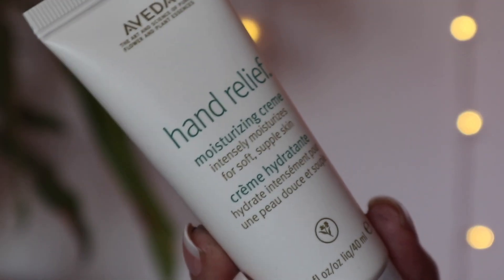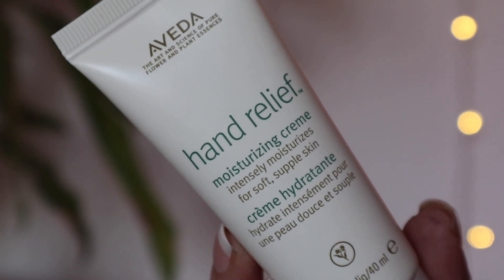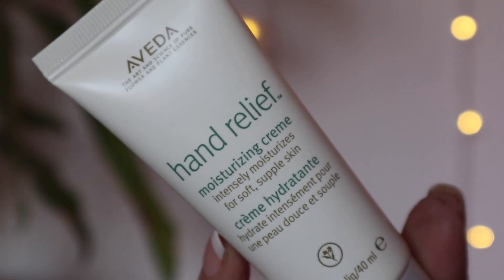Next up we have some hand cream — this is from Aveda, the Hand Relief Moisturising Cream, 40ml. This deluxe mini is worth £9. It soothes seriously dry hands with intense moisturisation, is 95% naturally derived, and it is vegan. I'm all about hand cream these days — as I'm starting to get a little bit older, my hands are definitely starting to get a little bit drier, so I definitely value a good hand cream.